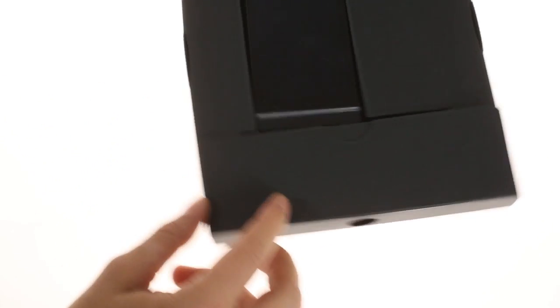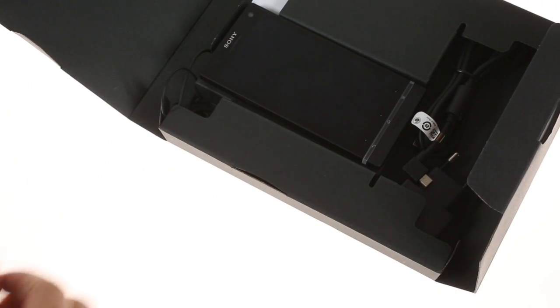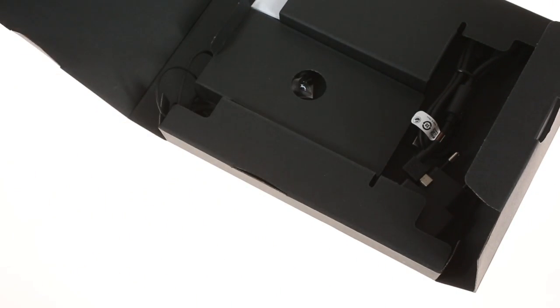Disappointingly, there aren't any NFC tags included in the box, which can be found in the retail packages of the Xperia S and lower-end Sony smartphones like the Xperia Sola, U, and others.